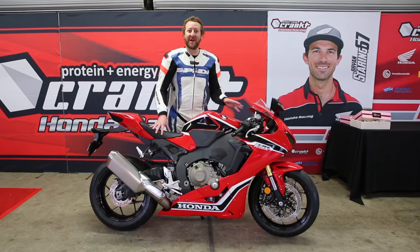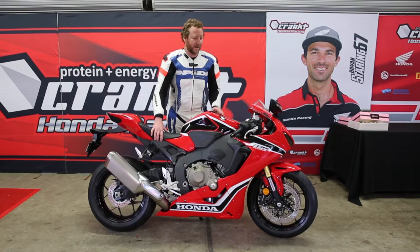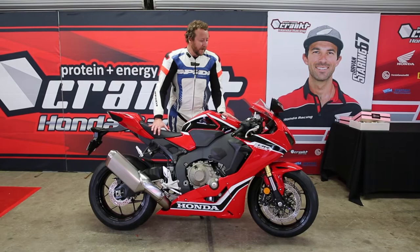The engine is more powerful. It revs to 13,000 RPM now and the top speed I've been getting is around 290 kilometres an hour at the end of the straight, which is pretty impressive. Don't forget that is a road speedo reading, but that's still impressive for a 1000cc bike.